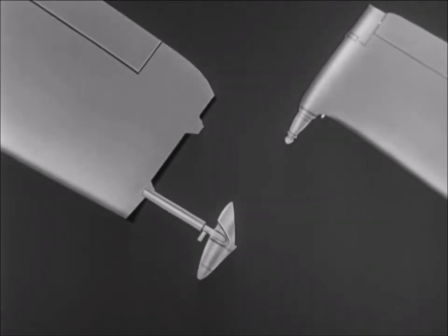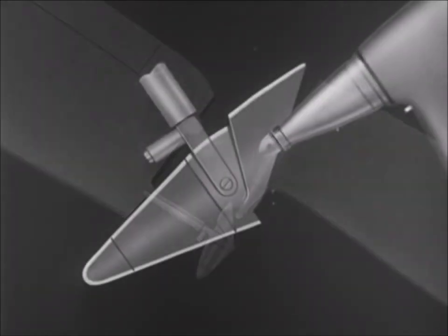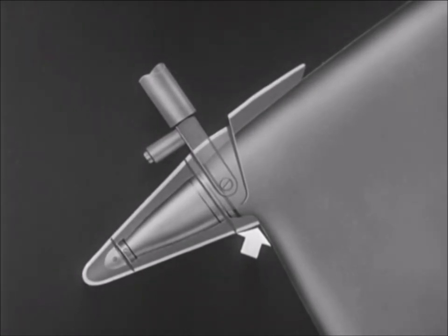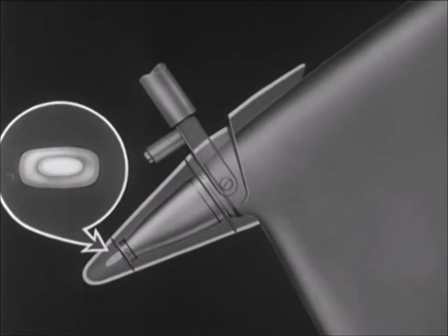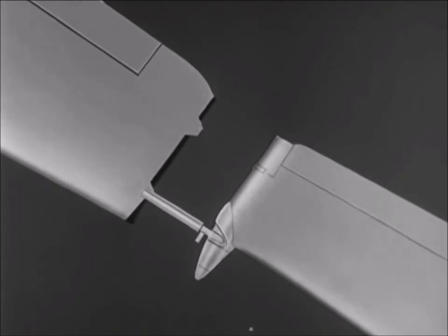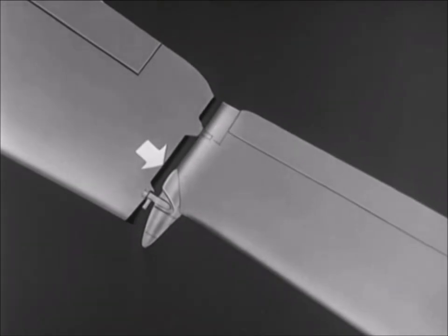After the bomber has extended its socket, the fighter approaches the bomber and inserts its lance into the socket. The socket depresses a small button on the leading edge of the fighter wing. The button actuates a switch which causes the tip of the lance to rotate 90 degrees inside the socket. This locks the fighter to the bomber in tow. Since the lance is oval in cross section, it cannot rotate within the socket. The socket is then retracted, drawing the fighter wing tightly against the bomber wing. The rubber bumper along the bomber wingtip seals the air gap between the two wings.